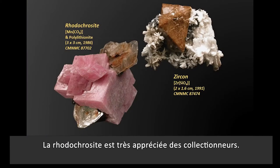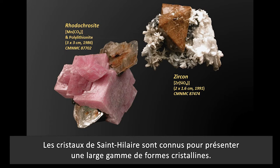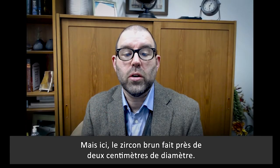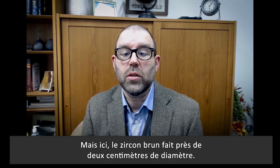Rhodochrosite is beloved by collectors. Crystals from St. Hilaire are known to show a wide range of crystal forms. And zircon often occurs in rocks as millimeter-scale crystals, but the brown zircon here is nearly two centimeters across.